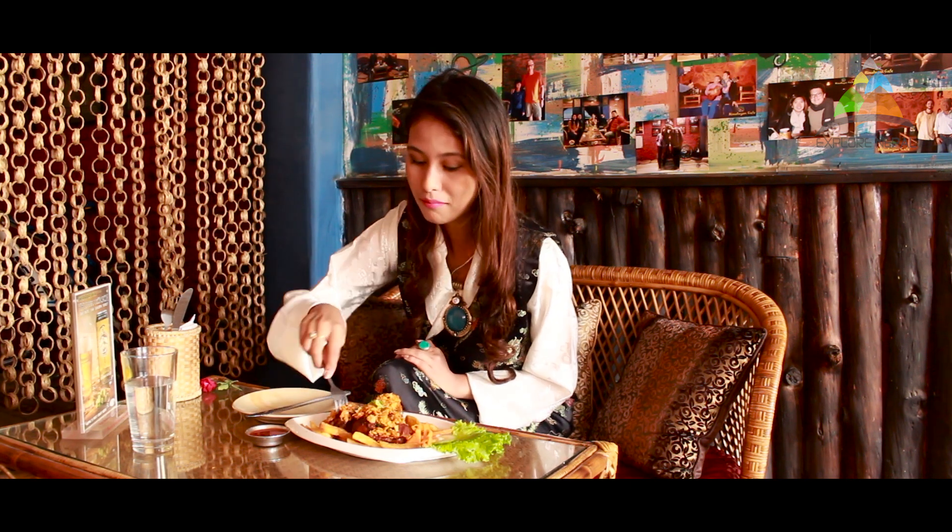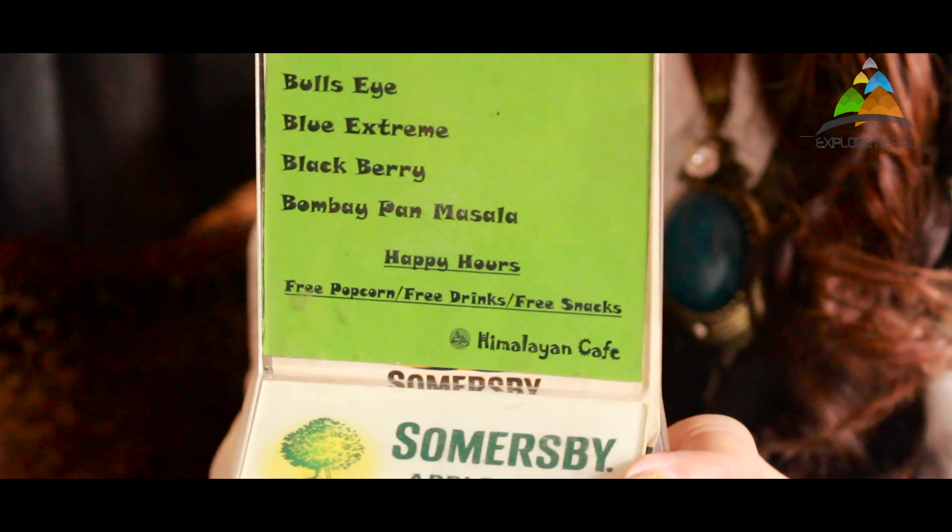Here's the dish I ordered — juicy crispy chicken with crispy potato and salad. The food looks very delicious. The chicken is very tasty here — I just love it. You must come and try. I love the concept of the happy hour at Himalayan Cafe: after 4 PM you get free popcorn, and if you come in a group of five or six you get a free drink and snacks. That's complimentary. The environment is very friendly and peaceful.